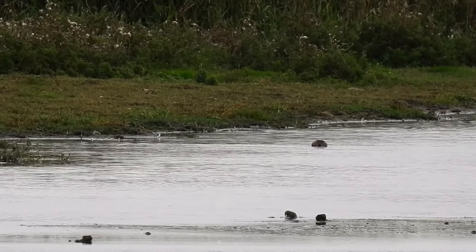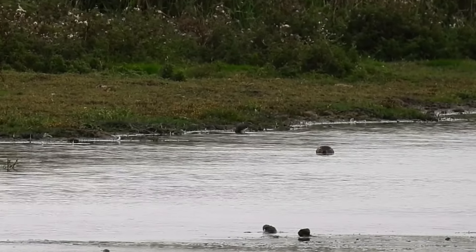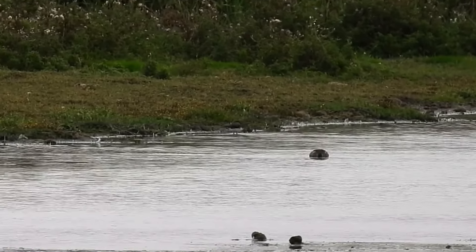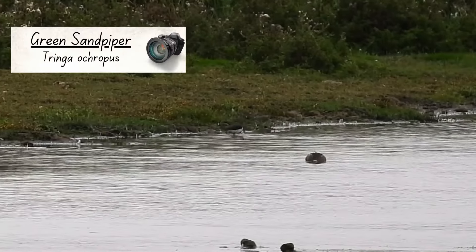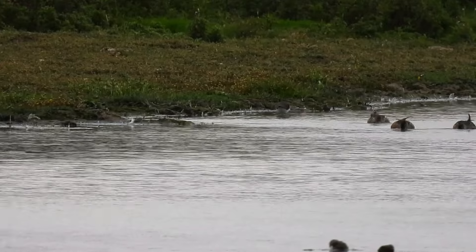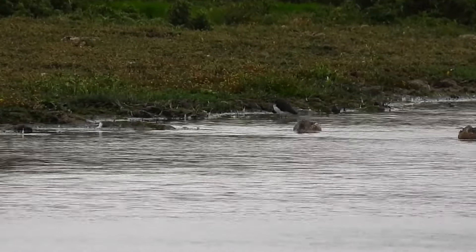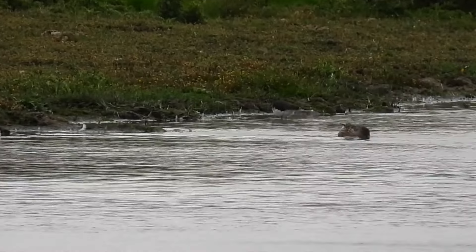There are 79 species of wader on the British list, and from here I could see one which I've never knowingly seen before: a green sandpiper. It was very far away and I couldn't zoom any further than this, but it's the bird that is dark on top, light underneath, and constantly rocking its body.